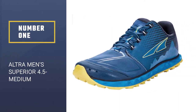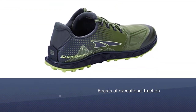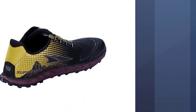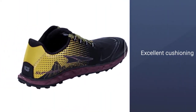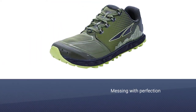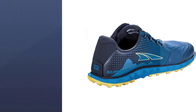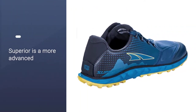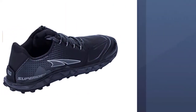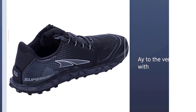Number one most popular: Altai Men Superior 4.5. Introducing the award-winning all-popular shoe, the Ultra Superior trail shoe boasts exceptional traction and excellent cushioning. The 4.5 version is going to be your new favorite — the Superior is a more advanced and improved version, and with a pair of these on your feet, men and women can claw their way to the very top without a worry.